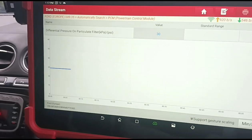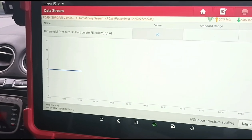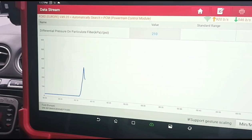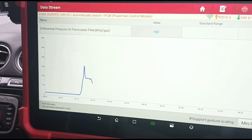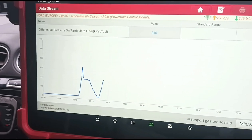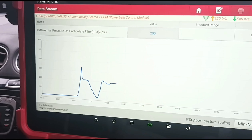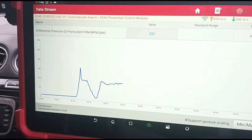If we put that on a chart, you can see it idles out at 30 millibars. If we give it full acceleration it peaks out at around 350 millibars, and at 3000 rpm it's around 190 to 200 millibars.